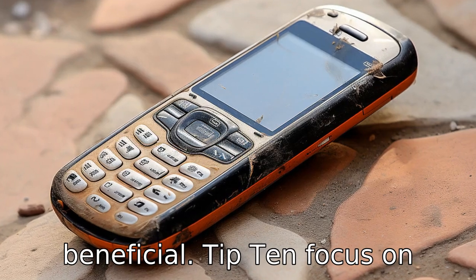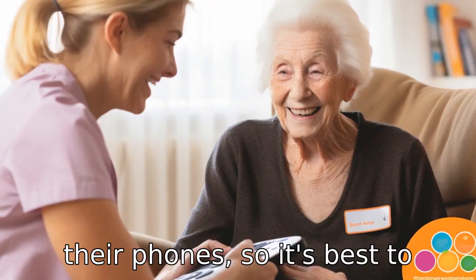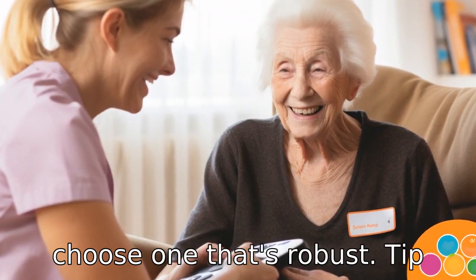Tip 10. Focus on durability in choosing a phone. Seniors might accidentally drop their phones, so it's best to choose one that's robust.